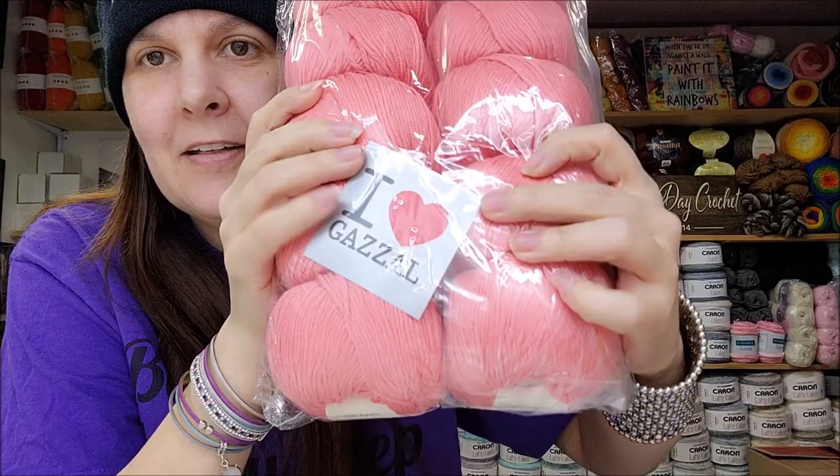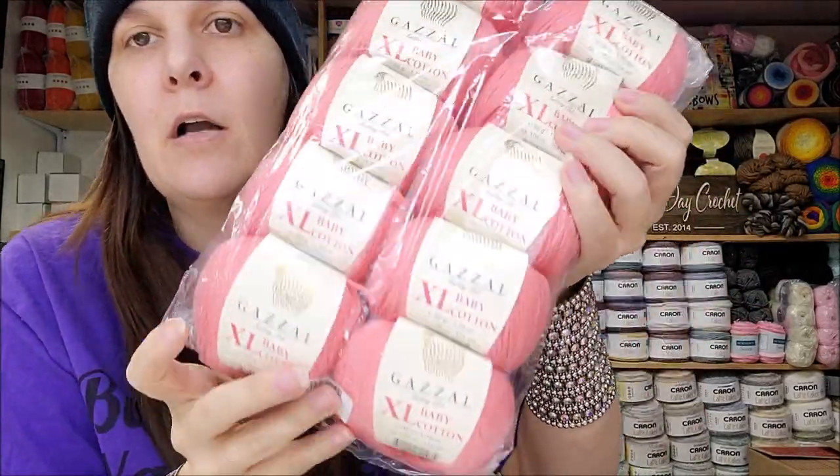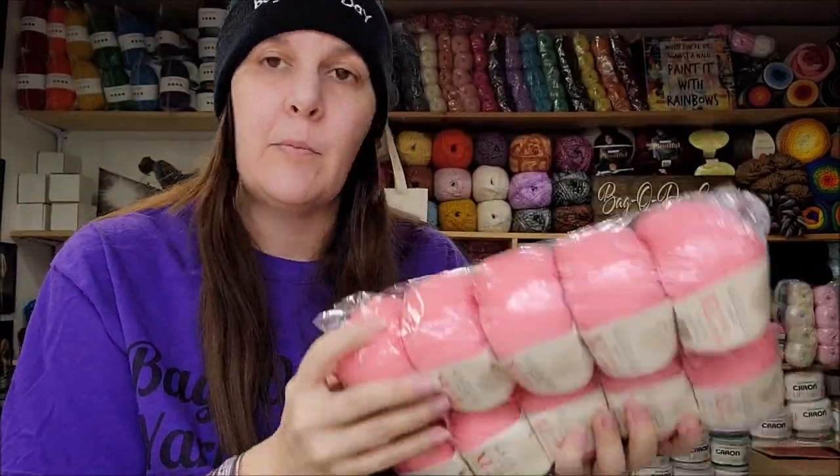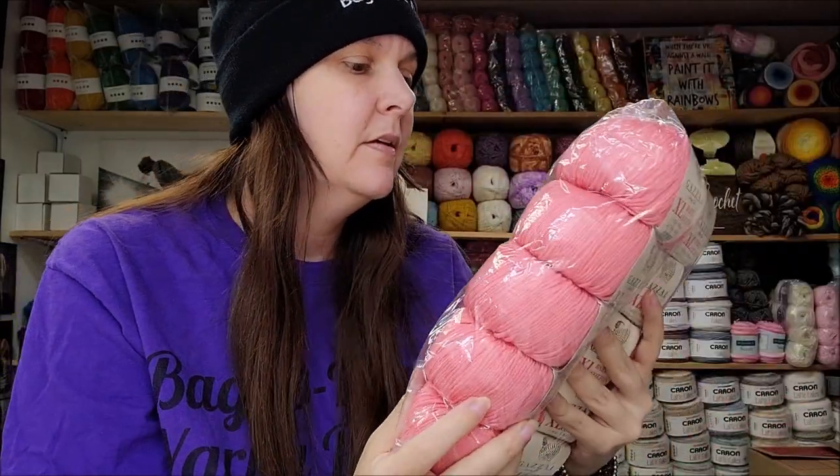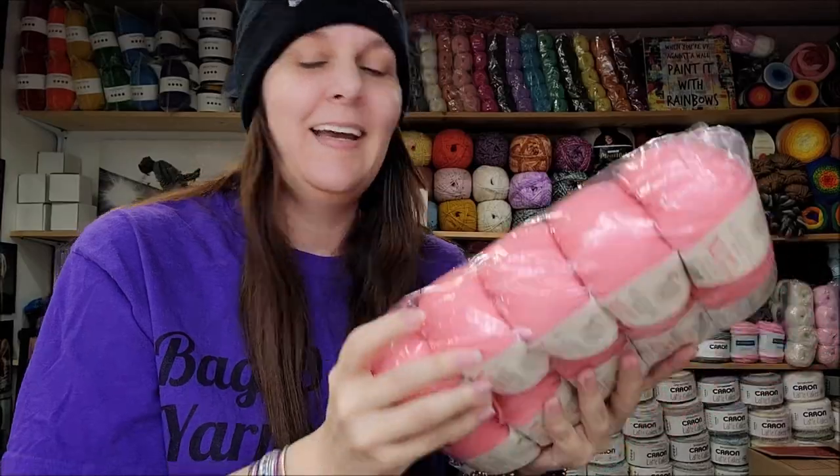I love Gazelle — look at this sticker! This is some more Gazelle Baby Cotton XL. That's a pretty pink; I might keep that one to make something for Evelyn this summer. That's really pretty.